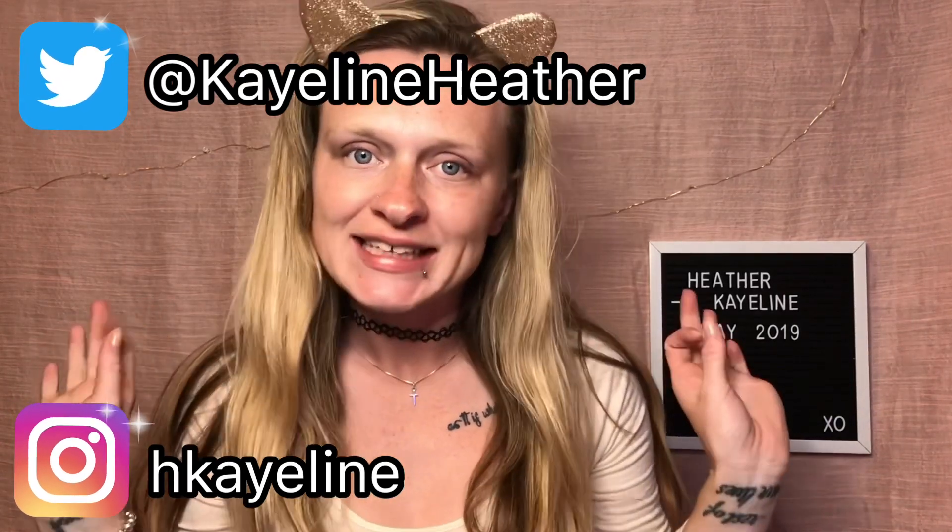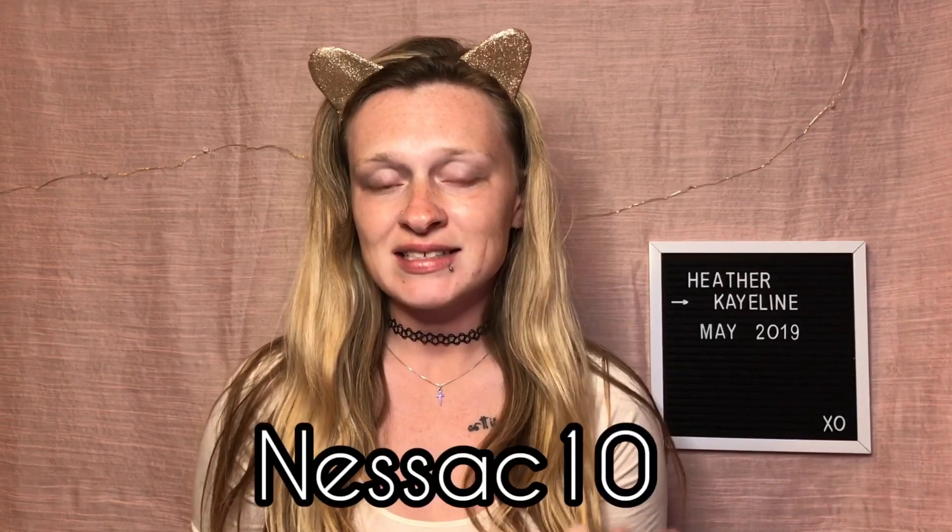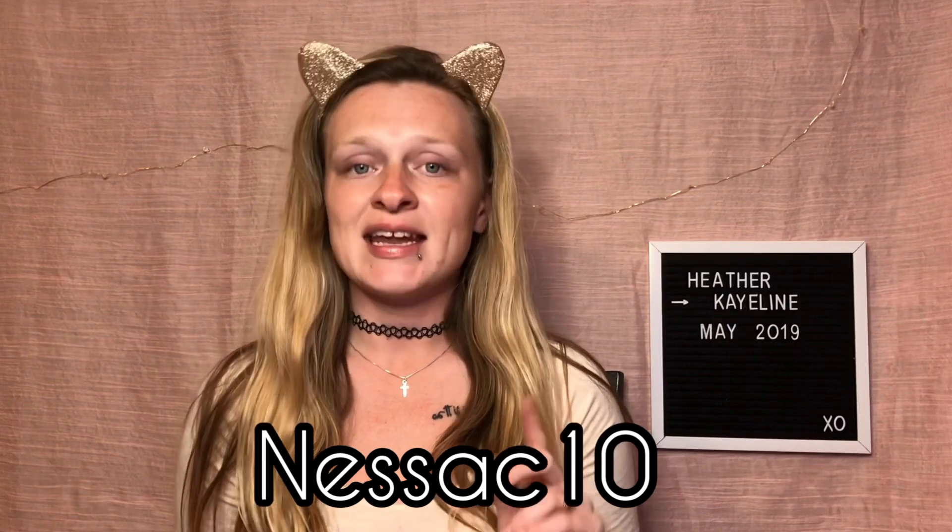Hey guys, welcome to today's video! I have something really fun — this is a new eyeshadow palette from Midas Cosmetics. I heard about them through my friend here on YouTube, Nessa CX Beauty, and she is an affiliate for them, so she has a code. I would love for you guys to check out this brand and use her code to save 20% off. Her code is NessaC10.